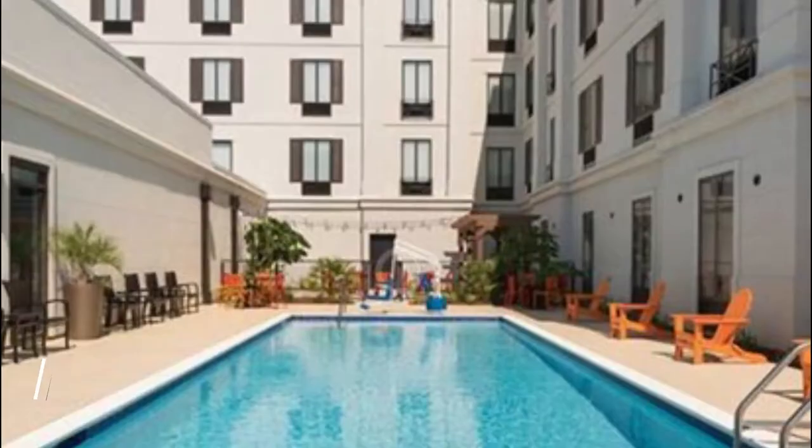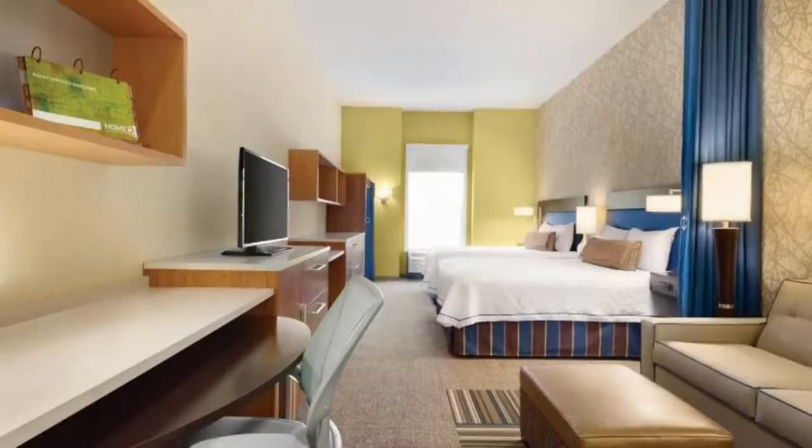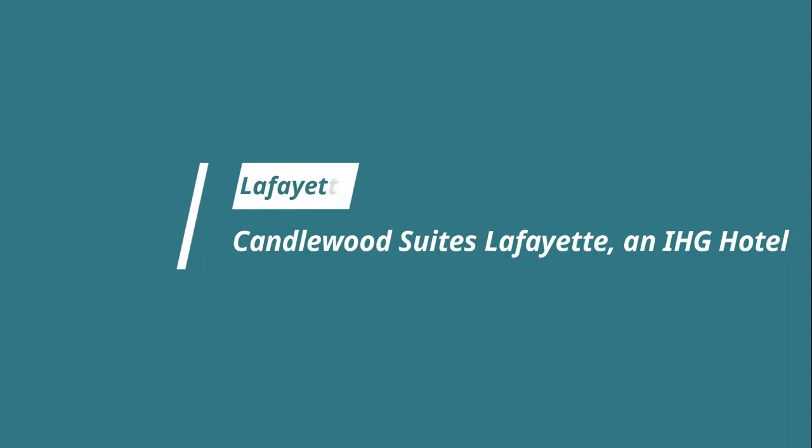Number seven: Home2 Suites by Hilton Park Lafayette. Boasting barbecue facilities, Home2 Suites by Hilton Park Lafayette is situated in Lafayette in the Louisiana region, five kilometers from the Cajundome Convention Center at the Haymon Center and five kilometers from the Lafayette Natural History Museum and Planetarium.